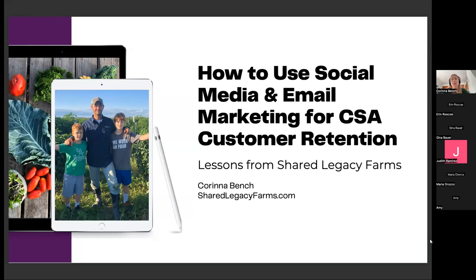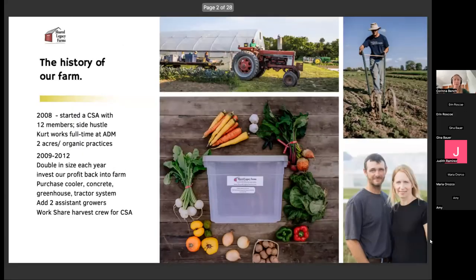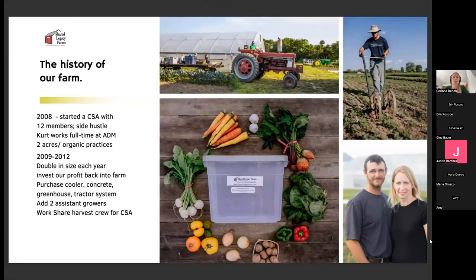Then I'll transition into the big lessons we learned along the way — starting around year eight is when we made a bunch of discoveries and really changed the way we farm and the way we do sales. Here's the history of our farm in a nutshell: we started in 2008.